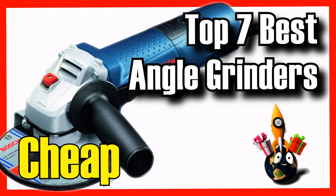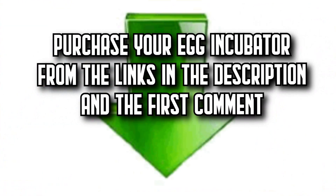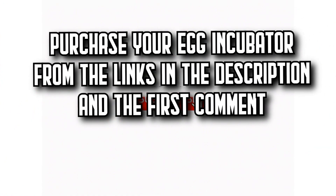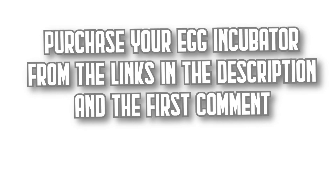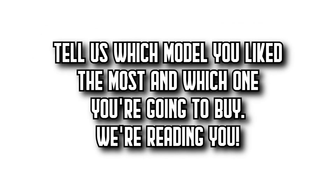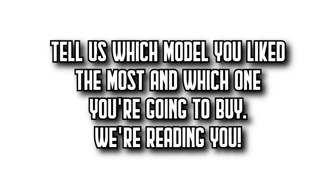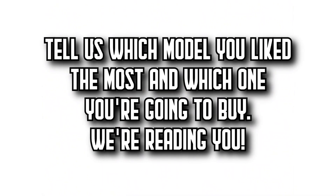These are the 7 Best Angle Grinders on Amazon. Remember that you'll find all the purchase links in the description and the first comment. Let us know which model you like the most and which one you're going to buy. Subscribe to DecitaZone to watch more videos about the best products on Amazon, give it a thumbs up, and share this video with your friends. See you in the next video.